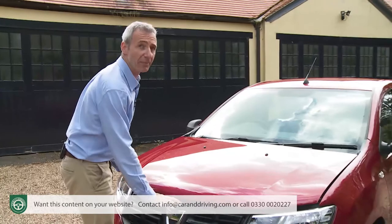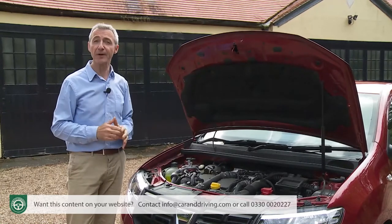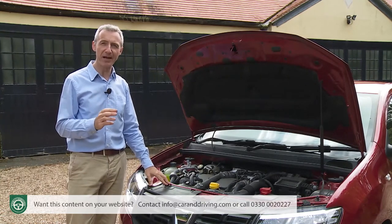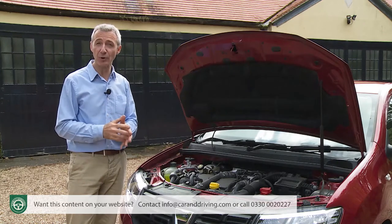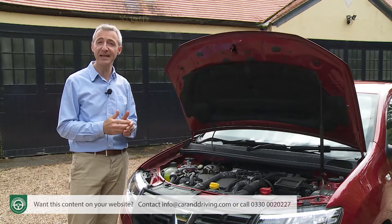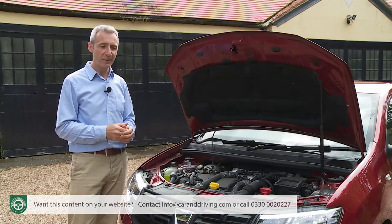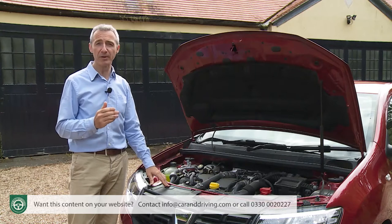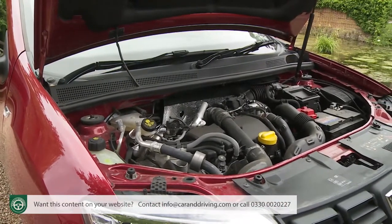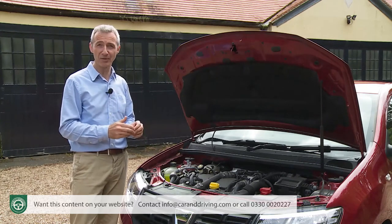A high proportion of Sandero buyers want more, and with Ambiance or top Laureate trim, you can get it — these variants offering a three-way engine choice. An extra £1,000 over the base SCE 75 gets you the turbocharged TCE 90 unit that you'll really need if doing more than nipping to the shops. If you're considering the TCE engine, you might also factor in a further £1,600 for the 1.5-litre DCI diesel — though by that point you'll be back up towards the £10,000 budget mentioned earlier.